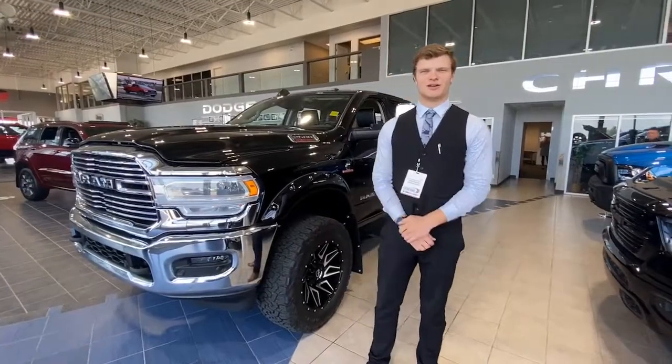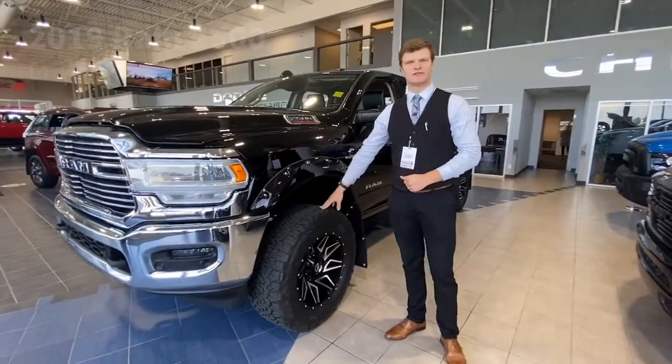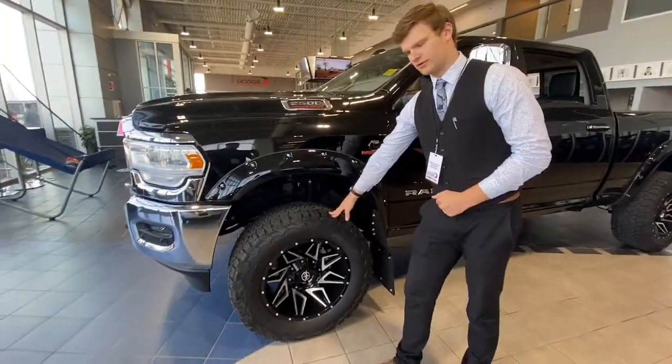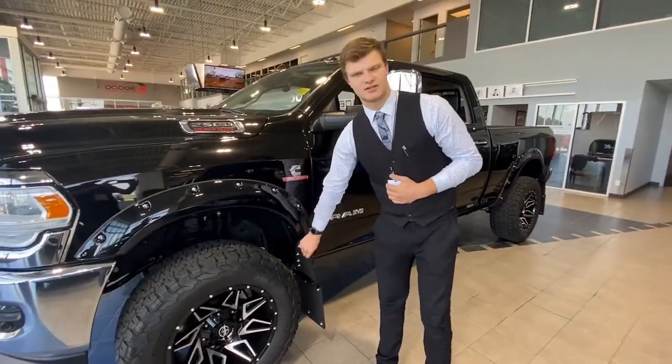Hey guys, Aaron van der Veen here with Sherwood Dodge. Today I have a 2019 Ram 2500 Laramie behind me. This one has a two-inch leveling kit on it with 20-inch TX off-road rims with 35-inch BF Goodrich all-terrain TA tires.